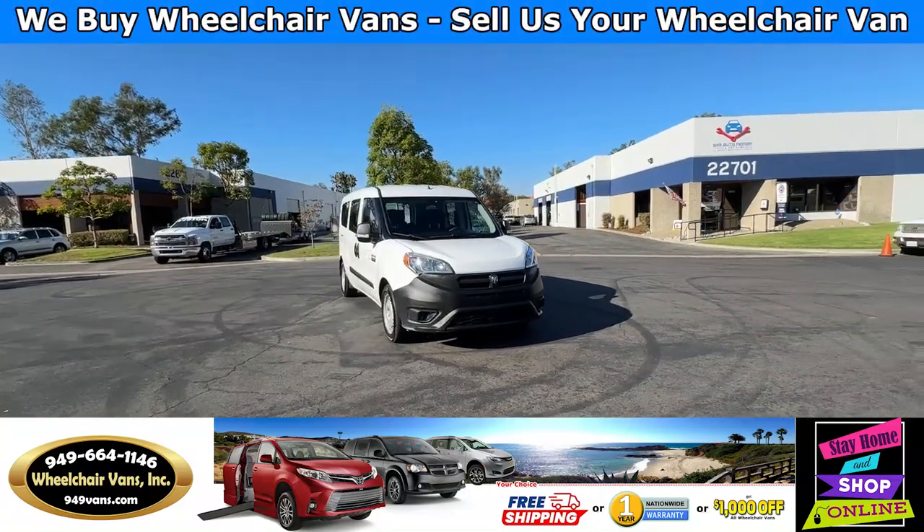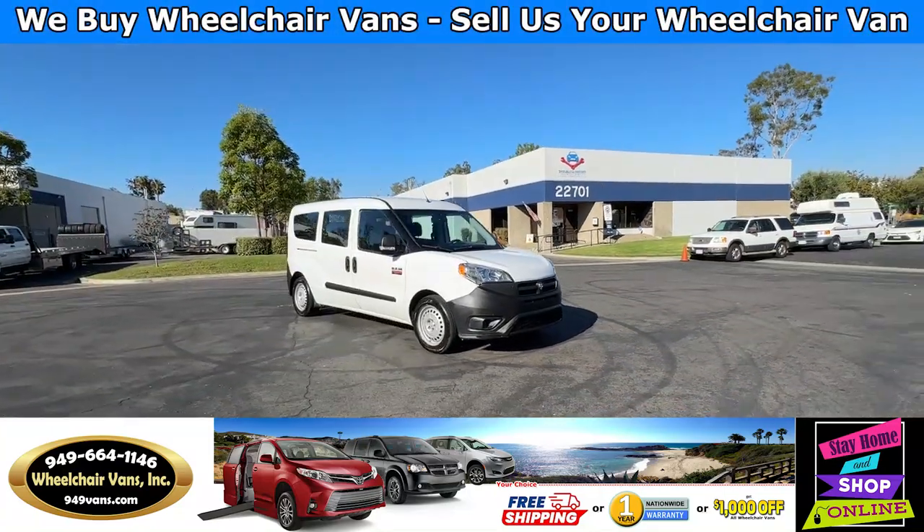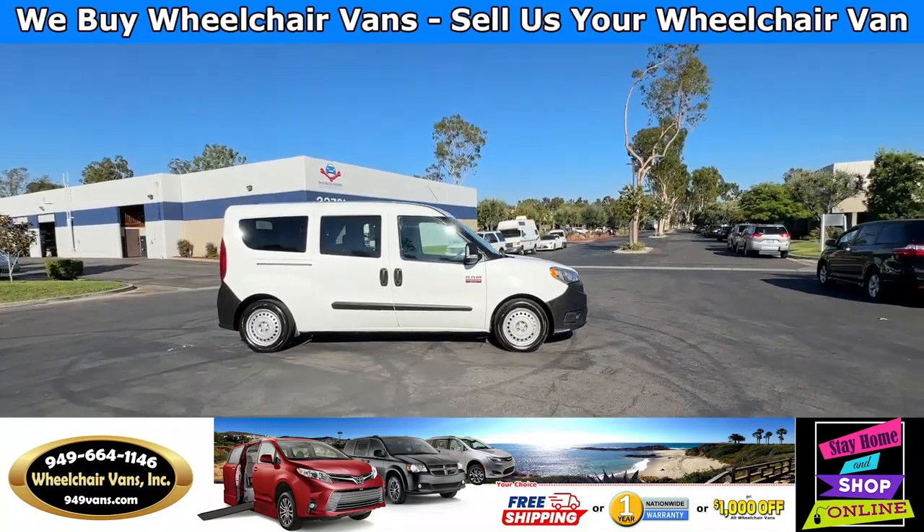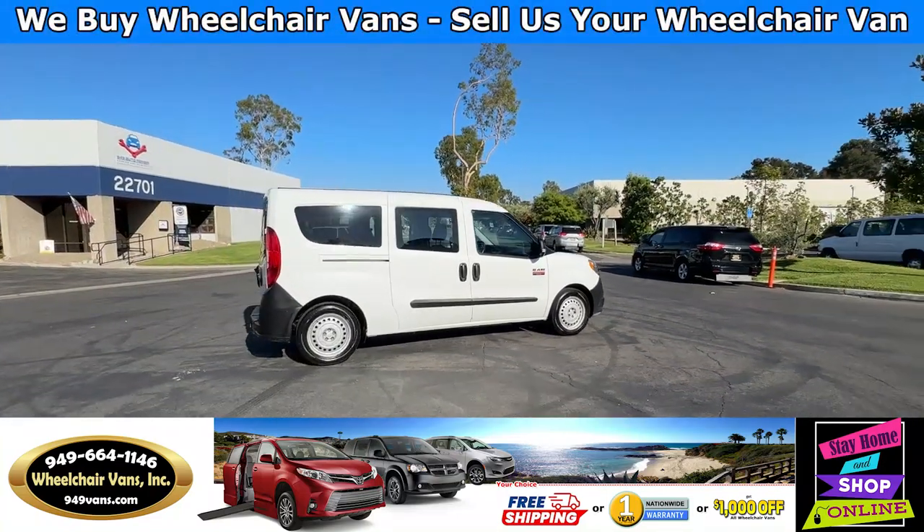Hello and welcome to Wheelchair Vans Inc. Today I'll be going over a 2018 Ram ProMaster City equipped with the Sunset Vans Rear Entry Manual Ramp.